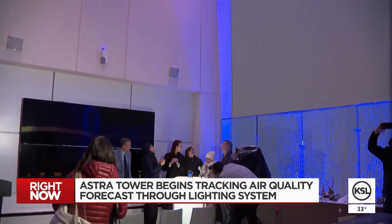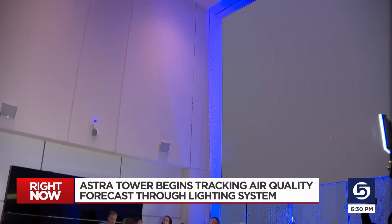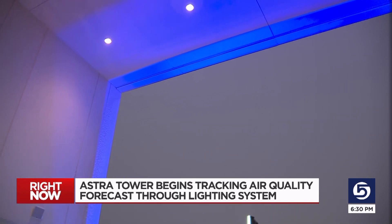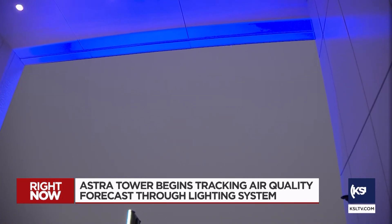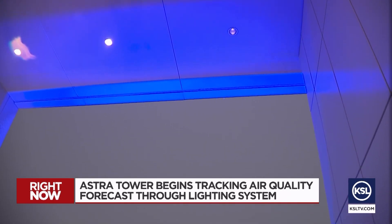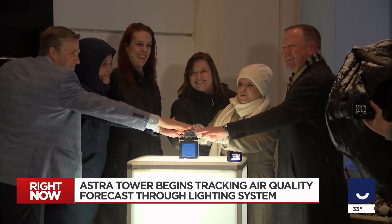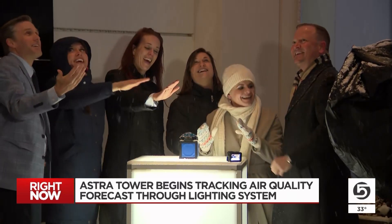When you look at the top of the roof and you see that color — tonight it's blue — it will actually be either white for good air quality, or it will be orange, red, or purple. Hopefully we actually never see the purple, because that means the air is very unhealthy.